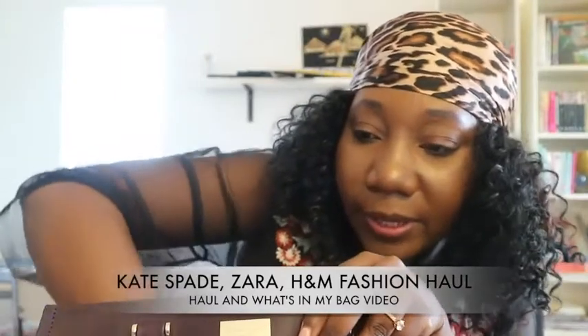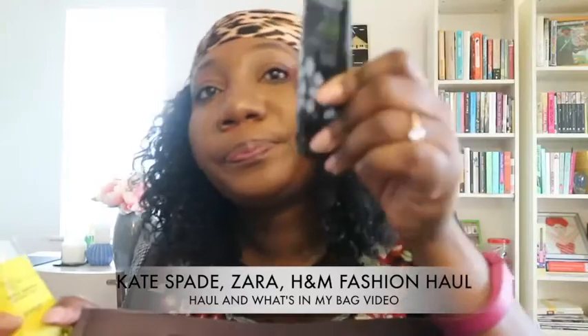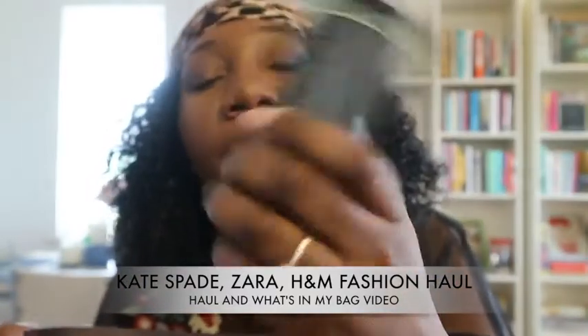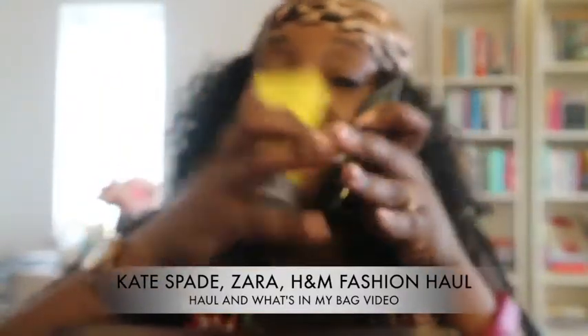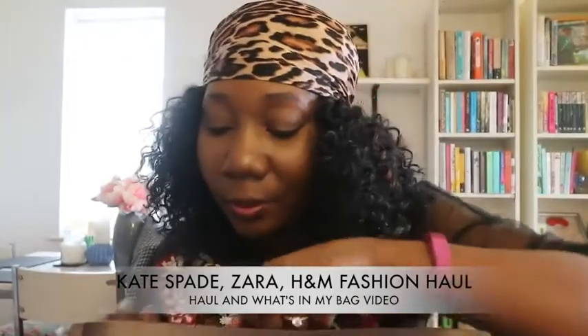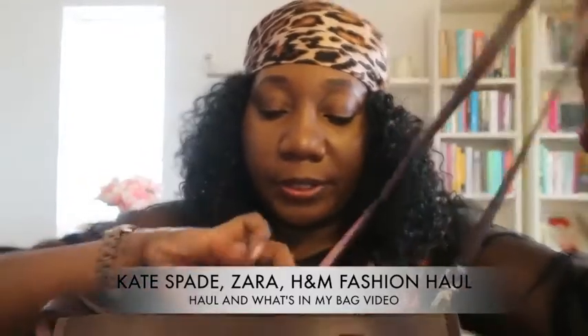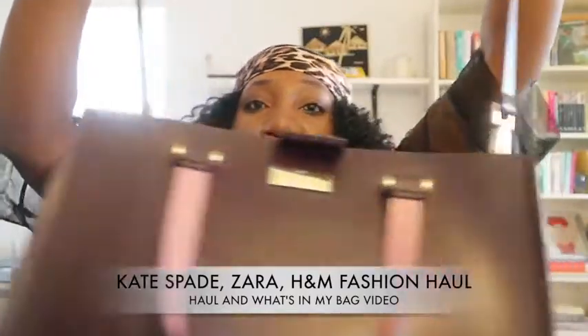On this side of the bag I have two things: my Cowshed hand cream and my Got To Be Glue — because you always need it to lay that wig down! Oh, and the back also has a crossbody strap, so it can be worn crossbody too.